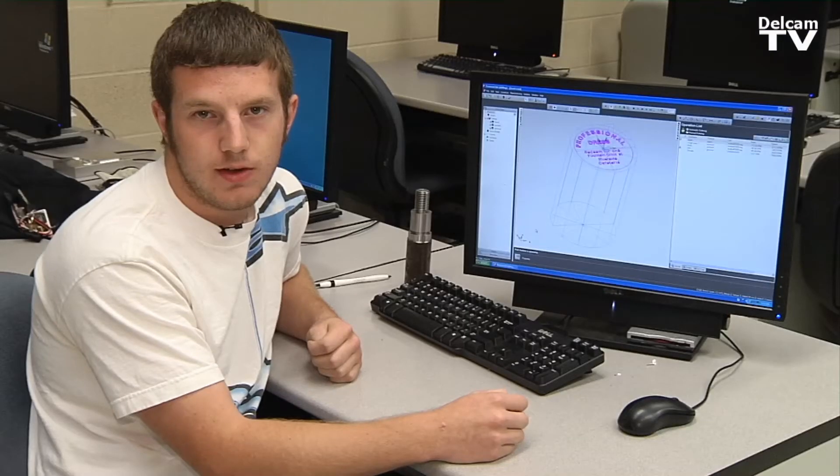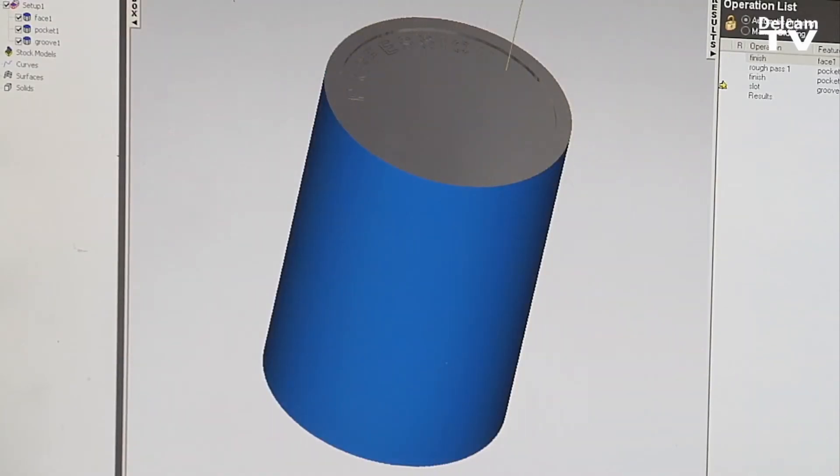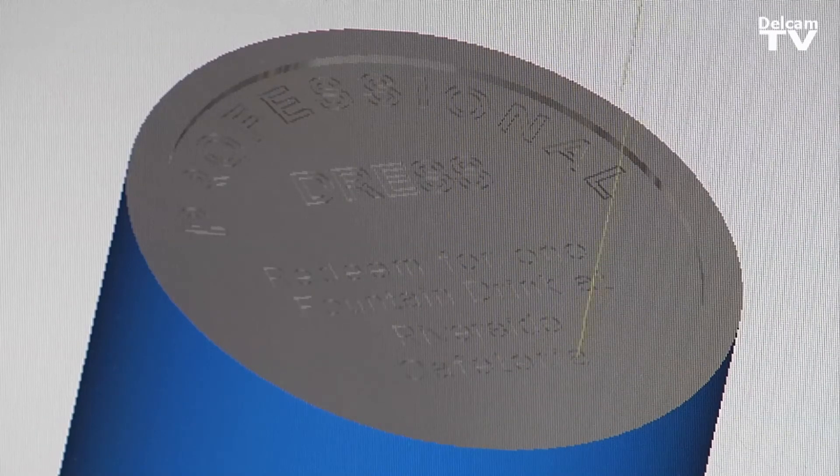The instructors have been really great with FeatureCam, and I've picked up on it very easily. I like the 3D simulation of it all — it's my favorite. It helps me visualize what it's going to look like very accurately.